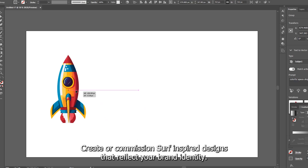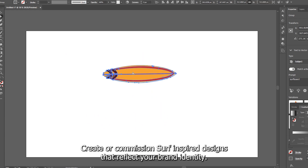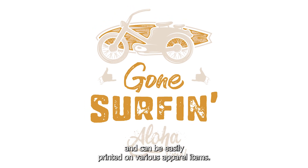Design and artwork: Create or commission surf-inspired designs that reflect your brand's identity. Ensure the designs are appealing and can be easily printed on various apparel items.